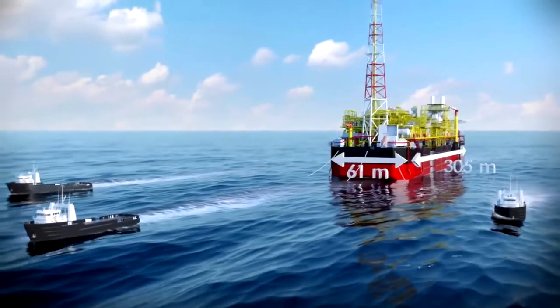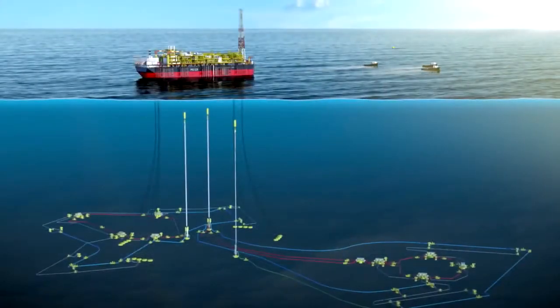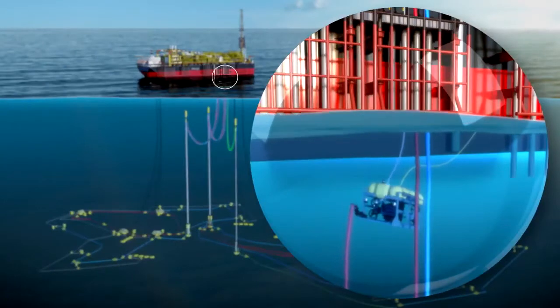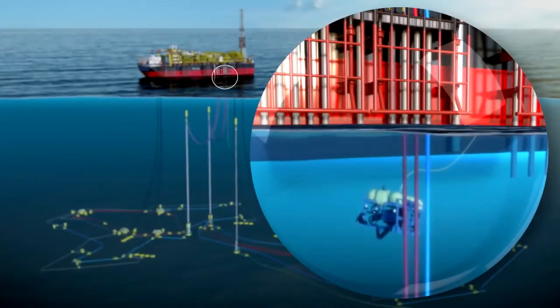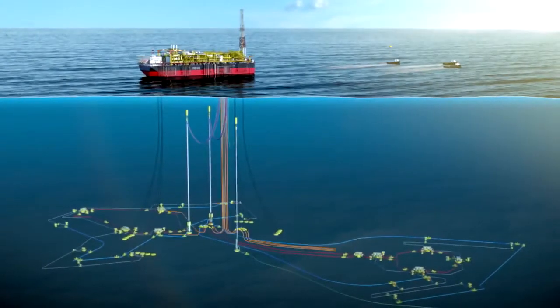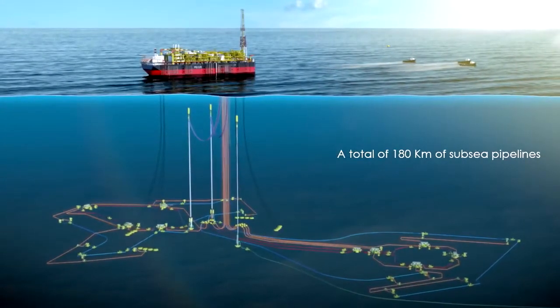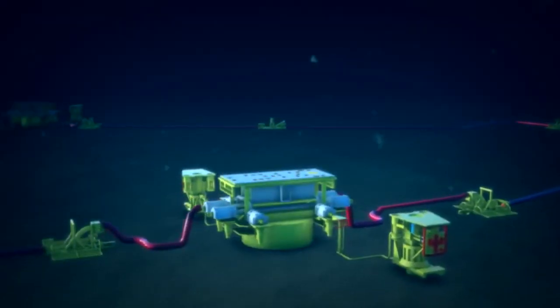Its size is the equivalent of three football pitches. The riser towers are then connected to the FPSO. The installations are controlled from the FPSO on the surface via data transmission cables in the umbilicals. Production can begin.